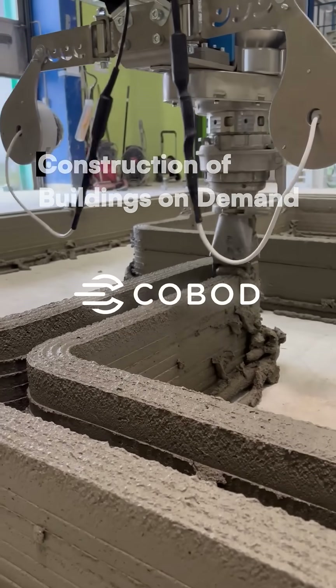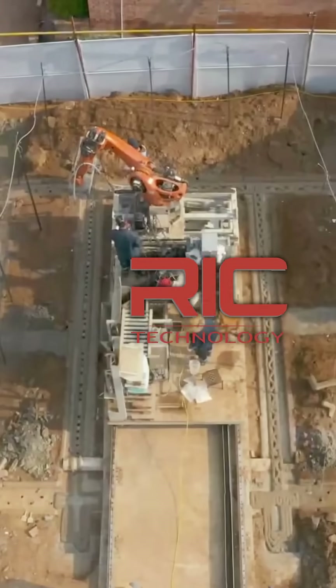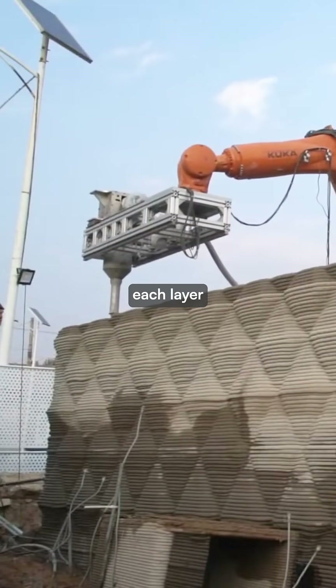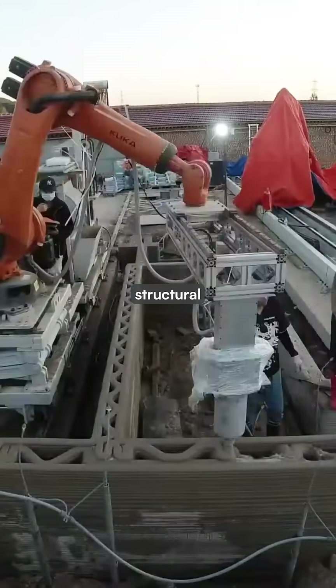Companies like COBOD, which stands for Construction of Buildings on Demand, and RIC Technology use robotic printers with AI systems that analyze each layer in real time to ensure structural integrity.